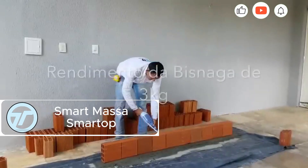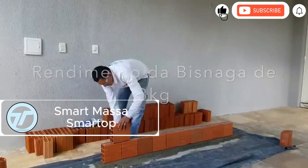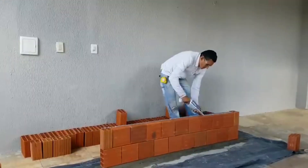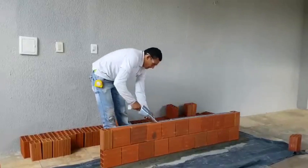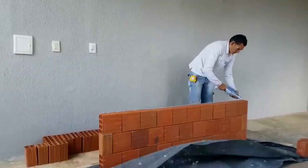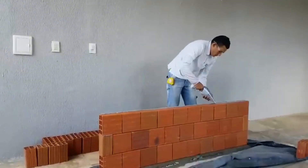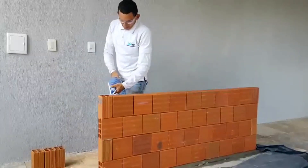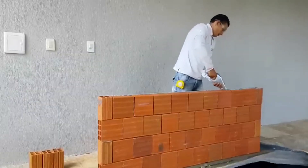Smart Masa Smart Top is revolutionizing masonry work with a ready-to-use polymer mortar that needs no mixing — just apply and go, saving time, labor, and resources. Weighing only 3.3 pounds per unit, it covers a whopping 10.88 square feet, 20 times more efficient than traditional mortar. It's eco-friendly too, eliminating the need for cement and sand while producing less waste.